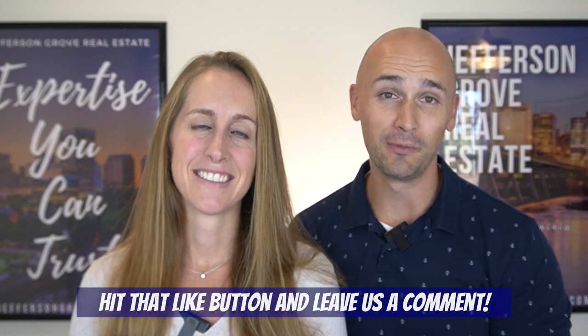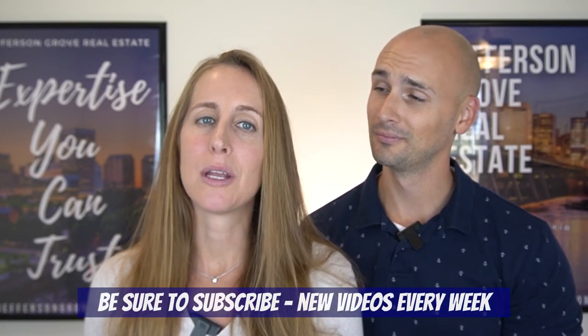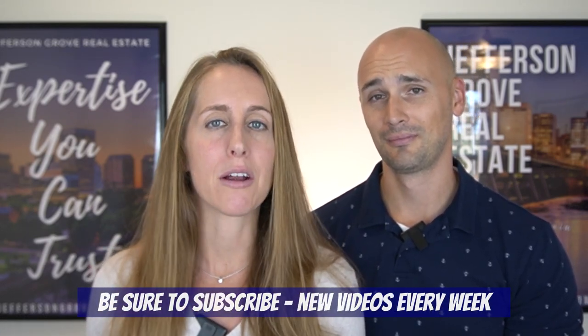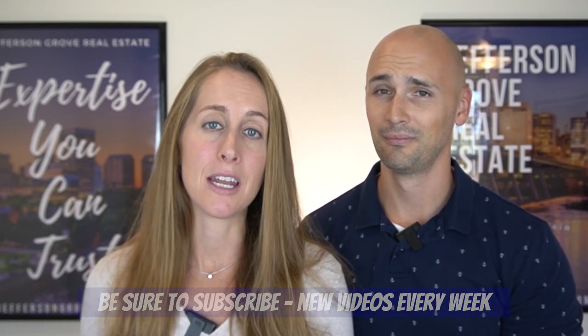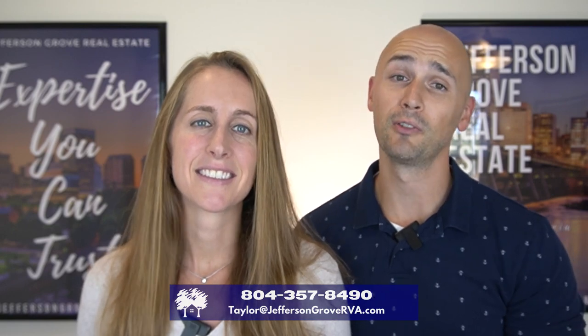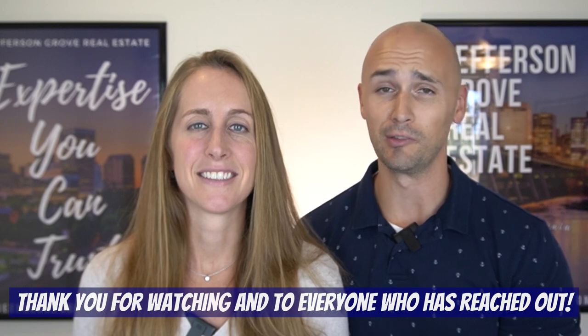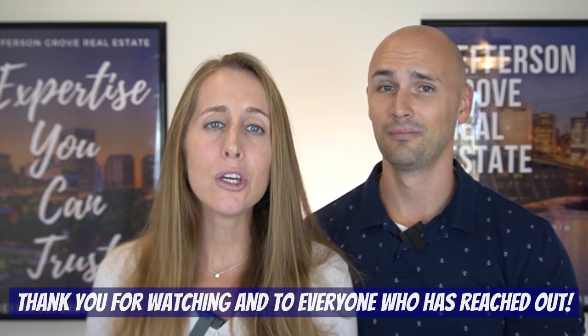So there you have it — we hope you enjoyed this video! If you liked it, let us know by hitting that like button or leaving us a comment. We have many more great videos coming up, including more luxury neighborhoods in other areas of Richmond, so be sure to subscribe so you don't miss any. If you're thinking about moving to Richmond, hit us up — we can make your move stress-free and easy. A huge thank you to everyone who's reached out to us already; we appreciate your support. Thank you for being here with us today and we'll see you next time!